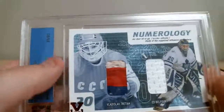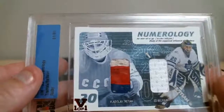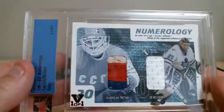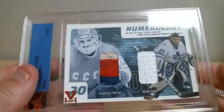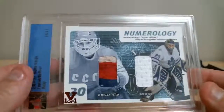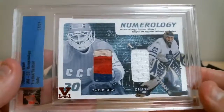Sometimes we get baseball players. There are some City Skylight cards — they call them City Skylight — like New York, Los Angeles. They have baseball or basketball players sometimes mixed with hockey. Hockey wins it. It's a nice hit for Toronto.